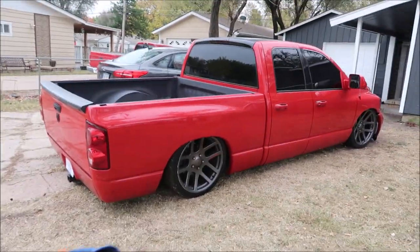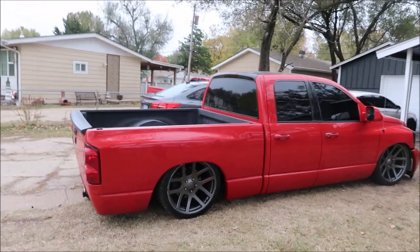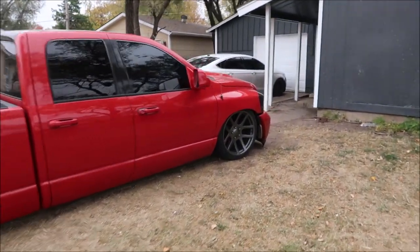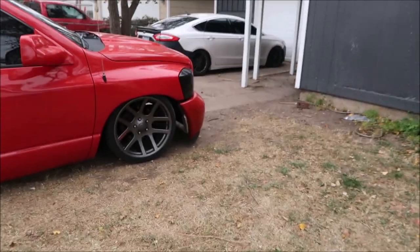I swear I had the lowest crew cab on YouTube, static-wise anyway. These are 22s as well.